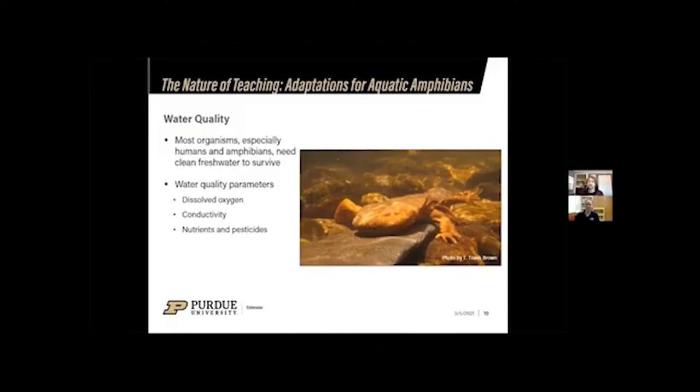Key water quality parameters include: dissolved oxygen — the oxygen available for organisms in the water, and if it decreases it makes it harder for aquatic organisms to breathe; conductivity — the ability of water to pass electricity, which is affected by pollutants so rising conductivity signals pollutants entering the river; and nutrients and pesticides, typically from agriculture. Nutrients like phosphorus and nitrogen from fertilizers can affect oxygen levels in the river, while pesticides can directly harm aquatic organisms.